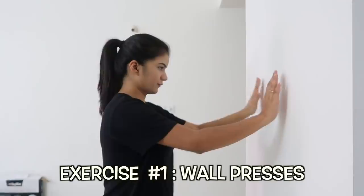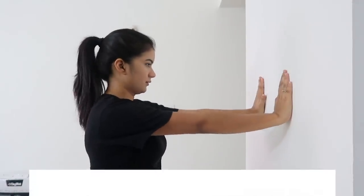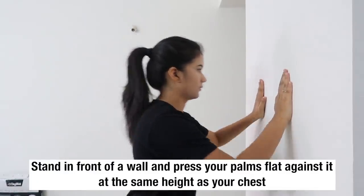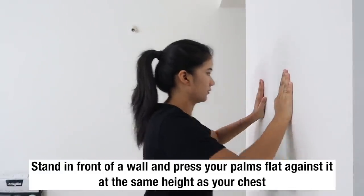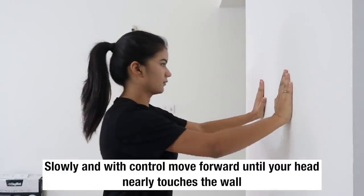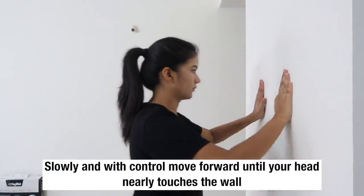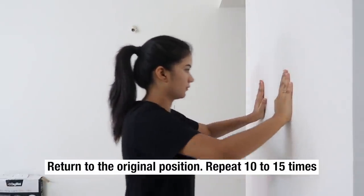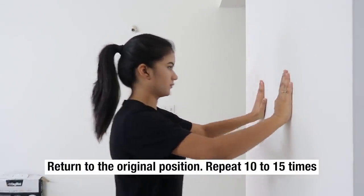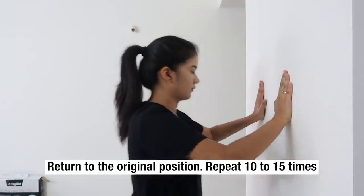The first exercise is a wall press. Stand in front of a wall and press your palms flat against it at the same height as your chest. Slowly, with control, move forward until your head nearly touches the wall. Return to the original position. Repeat this exercise 10 to 15 times.